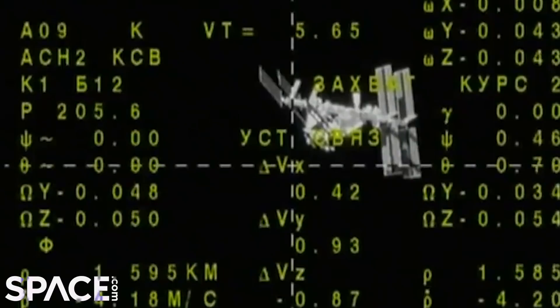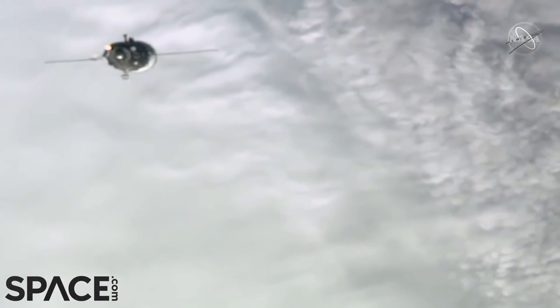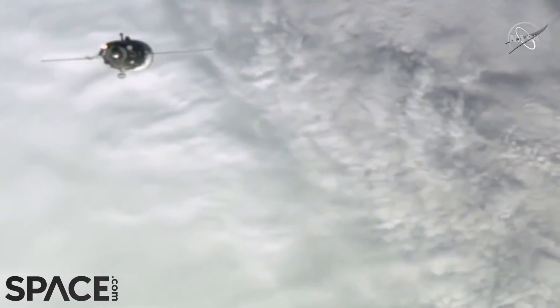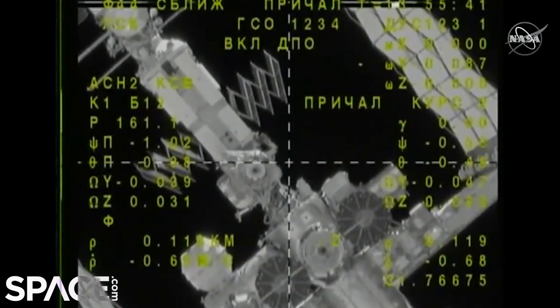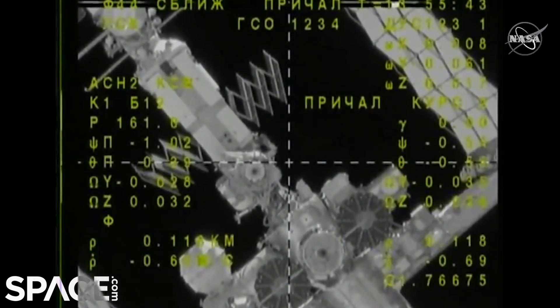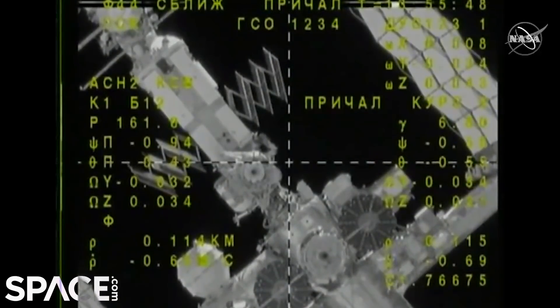This is a view from the Soyuz looking straight at the International Space Station. The Soyuz is now slowly and methodically making its way on final approach to docking. Right now they're about 140 meters out. The range is 120 and the range rate minus 68.